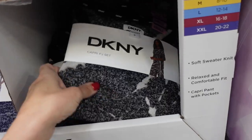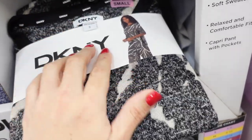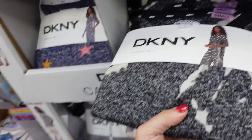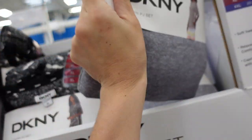The DKNY pajamas — there's a matching material with a higher neckline, relaxed fit top and shorter pants. Comes in gray, blue star, gray with a rainbow side, and rainbow pants. The two pieces are $16.98.